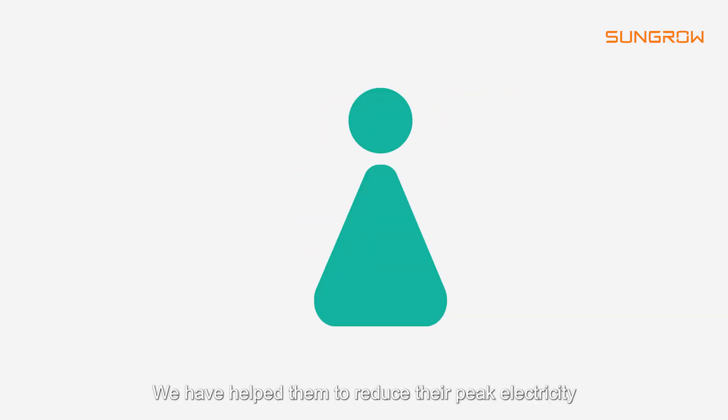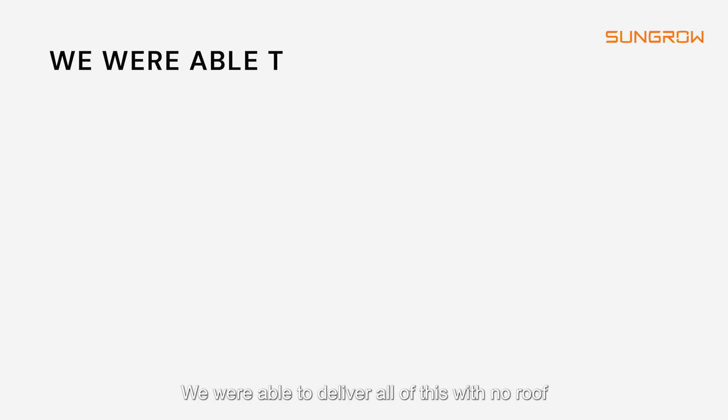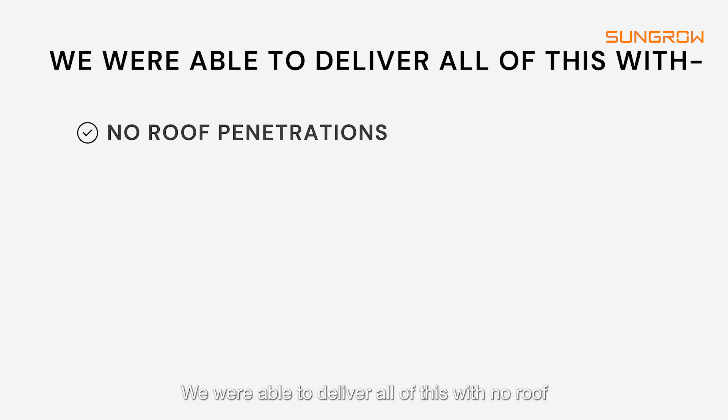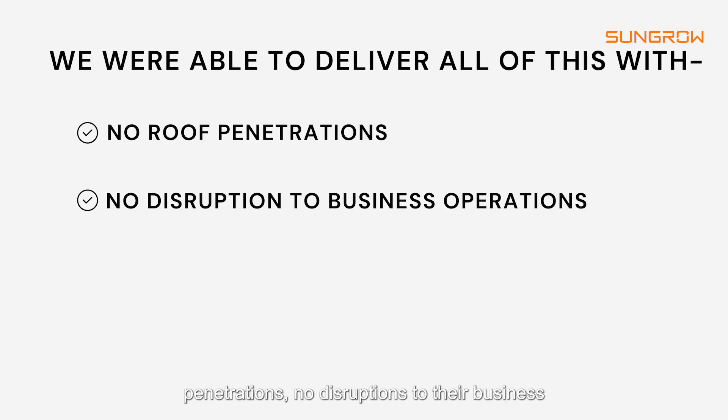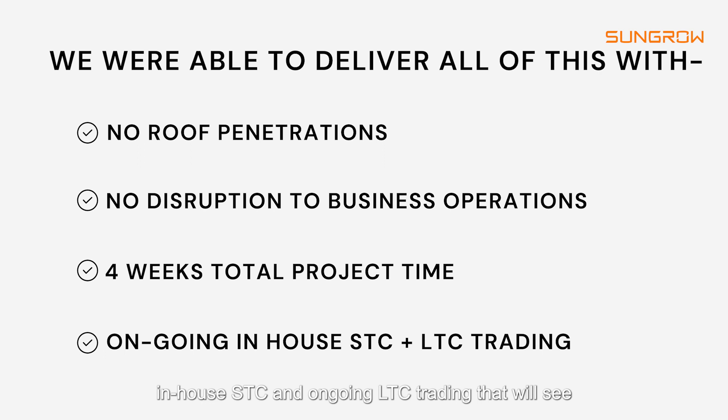We have helped them to reduce their peak electricity rates by almost 70 percent through a broker that we work with, which was outside our scope of works. We were able to deliver all of this with no roof penetrations, no disruptions to their business operations, four weeks total project construction time, and in-house STC and ongoing LGC trading that will see rebates of up to twenty thousand dollars a year.